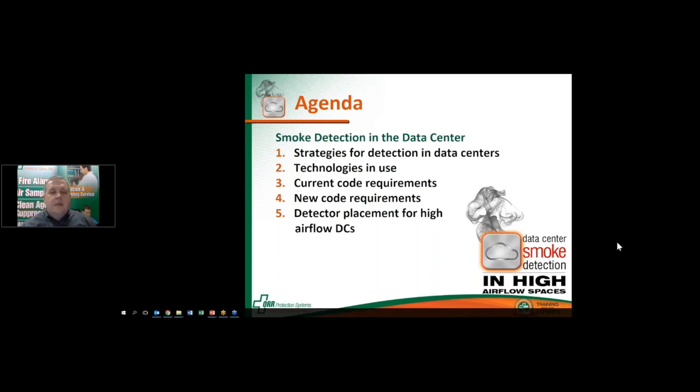All right, let's get started. Today we're going to be talking about smoke detection in data centers and specifically how to handle detection within today's data centers that have such high airflow rates. We're going to start out with a review from last week talking about strategies for detection. We'll talk about detector technologies in use, review what the codes require for smoke detection for data centers, and talk about some new code requirements in NFPA 75. Finally, we'll wrap up with some practical applications for detector placement in high airflow data centers.